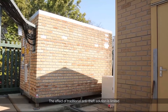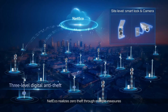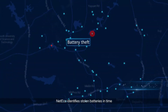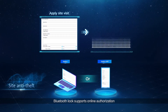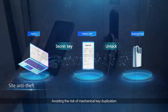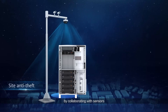The effect of traditional anti-theft solutions is limited. From physical anti-theft to three-layer digital anti-theft, NetEco realizes zero theft through multiple measures. NetEco identifies stolen batteries in time, and GPS tracking helps customers find stolen batteries. Bluetooth lock supports online authorization — unlocking by app, free of key — avoiding the risk of mechanical key duplication and eliminating the need to obtain and return keys. Cameras can automatically take photos of thieves by collaborating with sensors.